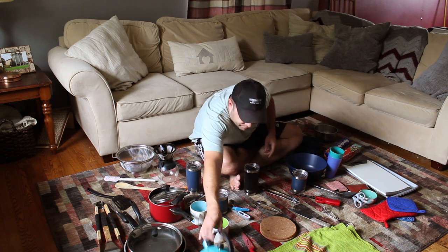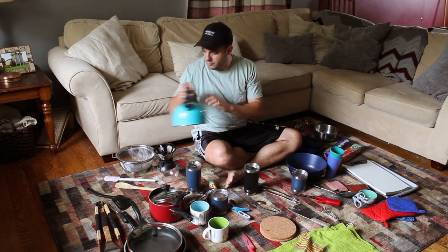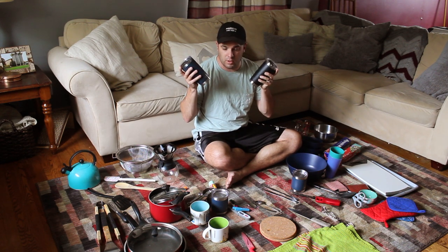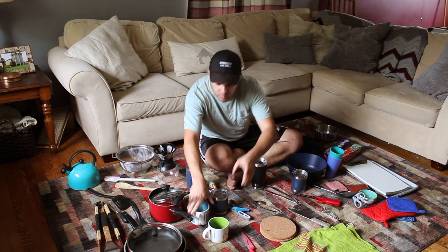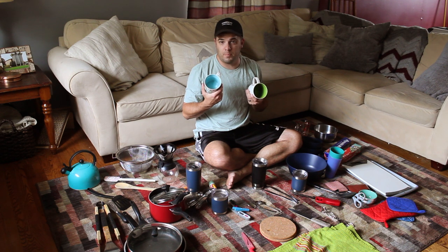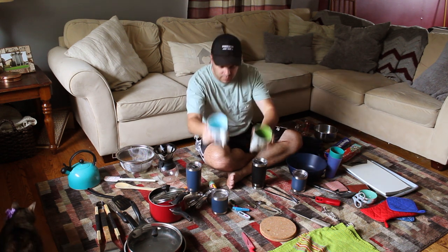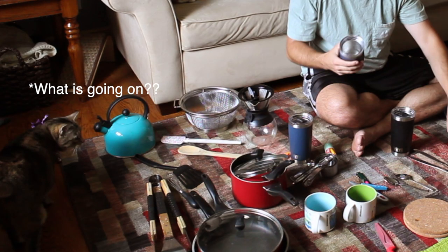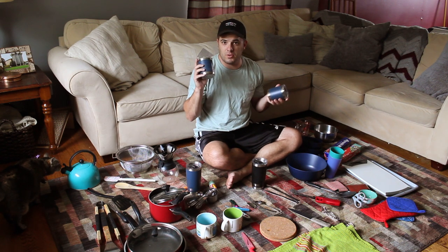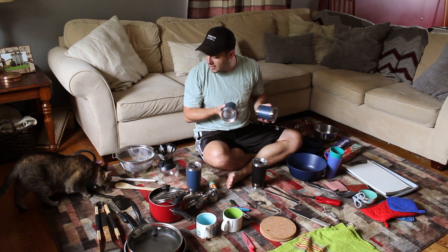To heat the water, we have a tea kettle. We also have Yeti thermoses as our to-go mugs, plus some coffee cups that are going to double as soup bowls — multi-use means less stuff to pack. We also brought two Yeti containers for wine, cocktails, or orange juice if you're feeling fancy.